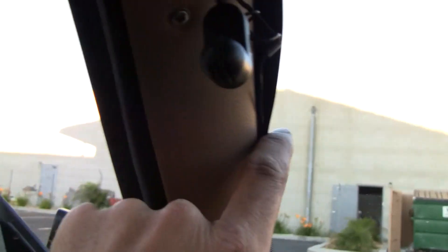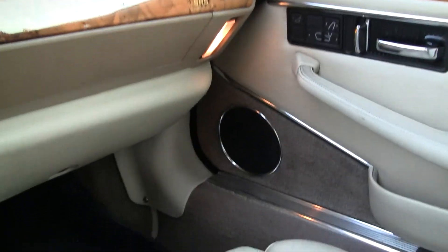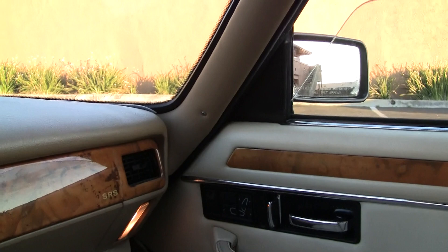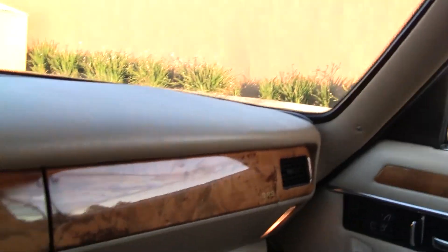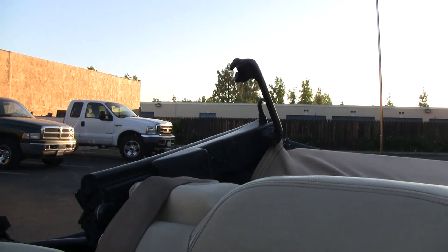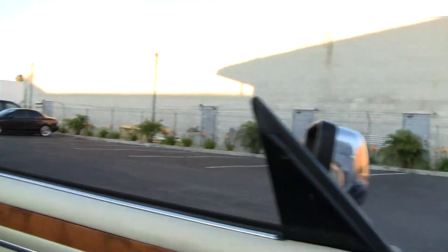It's got a hands-free system installed on it that you could probably plug into pretty easily. You have to have the park brake on to do the roof — that's right. It all works great. I'm going to get out and show you under the hood, show you the trunk and everything.